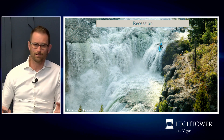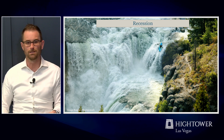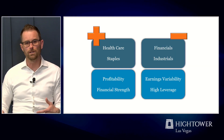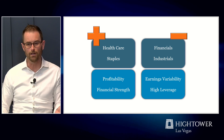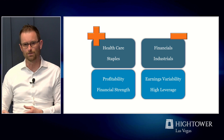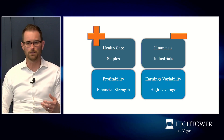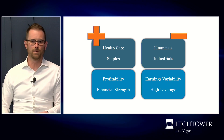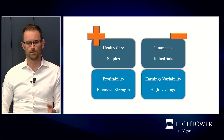We think the weight of the evidence skews towards more risk in the economy, and a recession is becoming our base case. What we're doing is trying to protect portfolios by taking some tactical actions. The first is to overweight sectors that tend to be more defensive — like healthcare and consumer staples, things you need versus want — and underweight financials and industrials, the more cyclical components of the economy. We're also focusing on companies that have better financial strength and better profitability, and trying not to own as many companies that have more variability in their earnings, worse financial strength, or higher leverage.